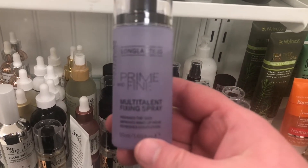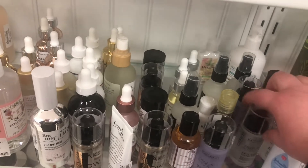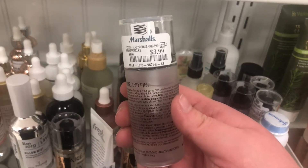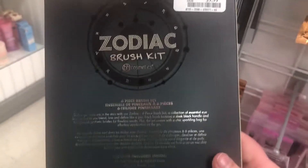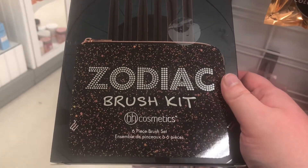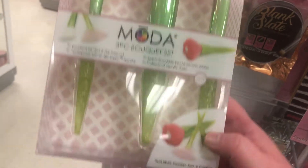They have Catrice Primist Multitasking Fixing Spray for $3.99 — I've heard really good things about these setting sprays. Also the Anti-Shine Fixing Spray for $3.99. From BH Cosmetics there's the Zodiac Brush Kit — looks like eye brushes — for $9.99, which is a good deal since BH makes really good high-quality, affordable brushes. Look how cute this is — the Moda Three Piece Bouquet Set that looks like flowers, for $7.99!